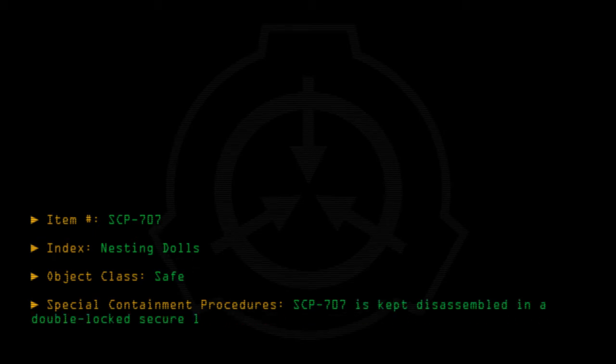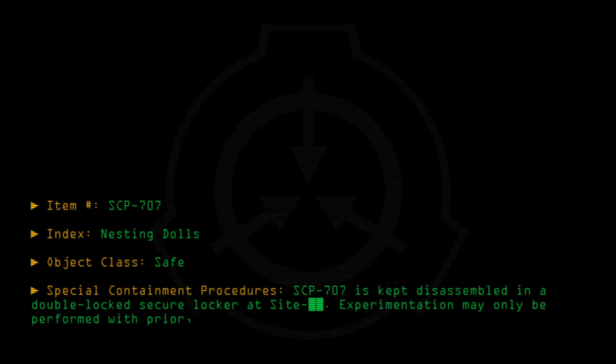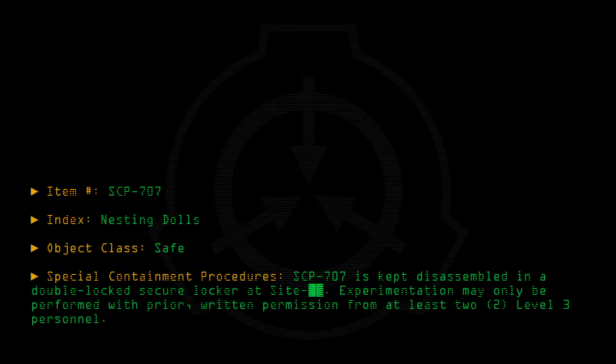Special containment procedures: SCP-707 is kept disassembled in a double-locked secure locker at site. Experimentation may only be performed with prior written permission from at least two level 3 personnel. Once assembled, SCP-707 may only be handled by Class D personnel.